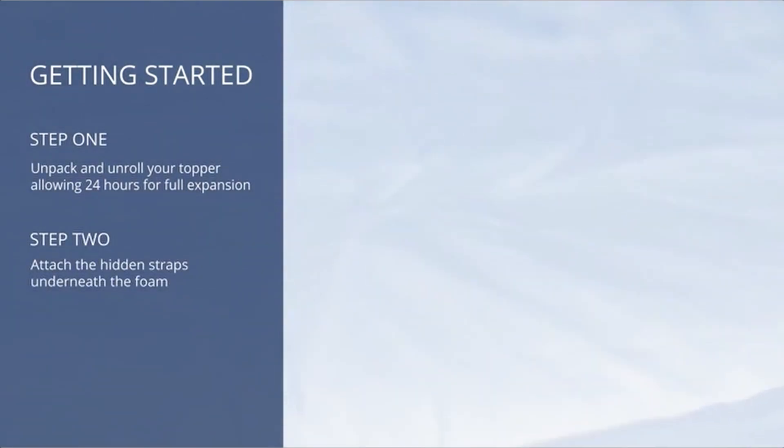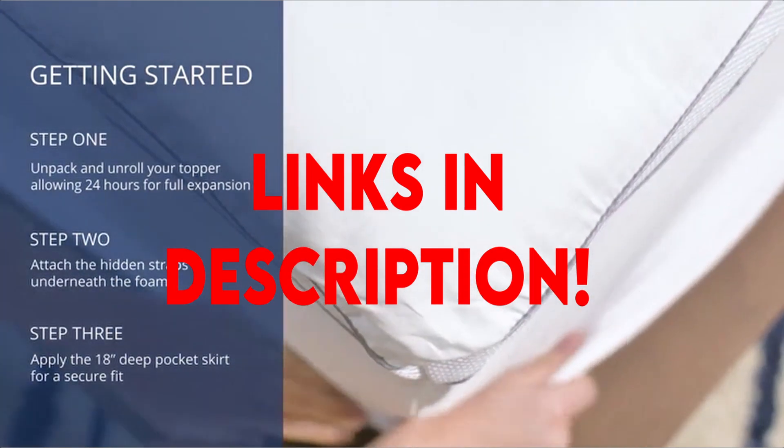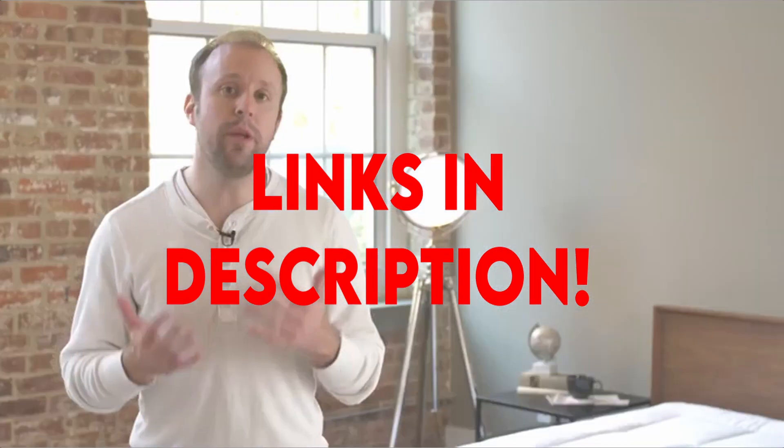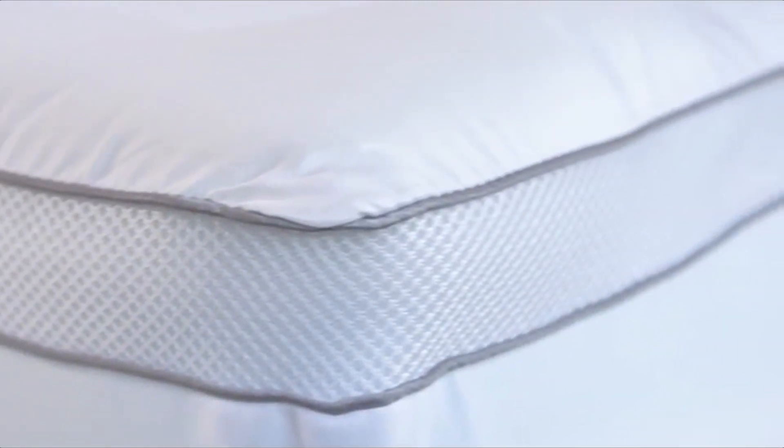If you want more information and updated pricing on the products mentioned, be sure to check the links in the description below. A mattress topper could be the ideal choice if you want to add an extra comfort layer or thickness to your present mattress arrangement rather than purchasing an entirely new bed. A bed topper is substantially less expensive than a new mattress.